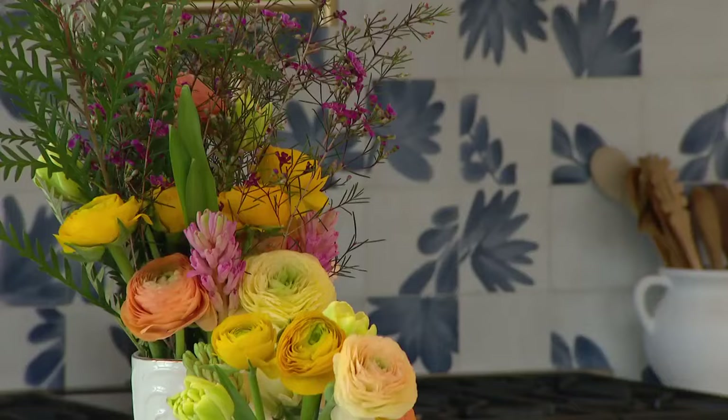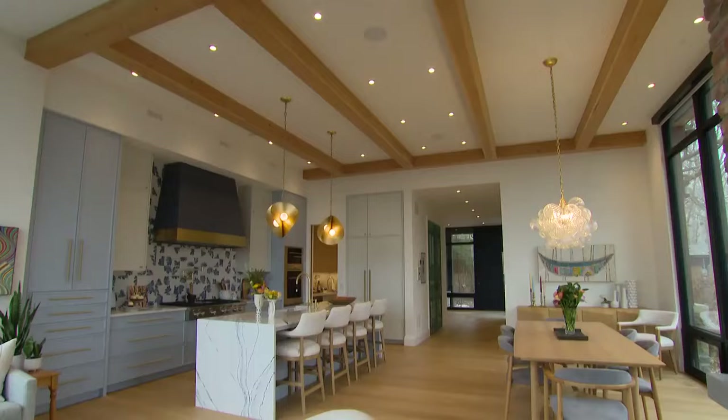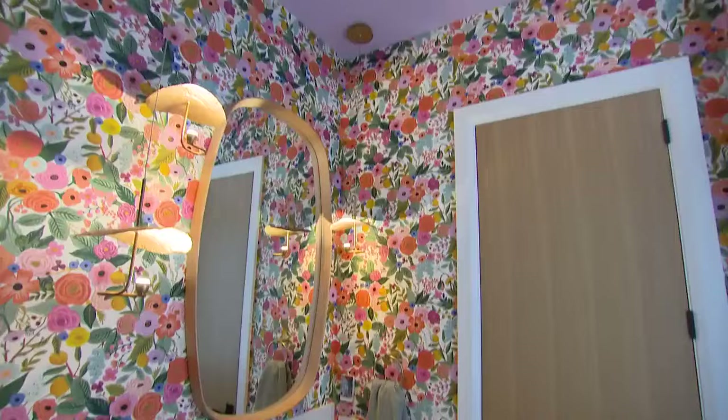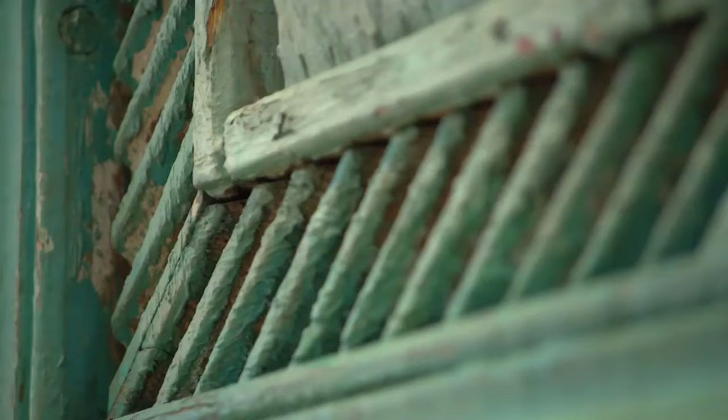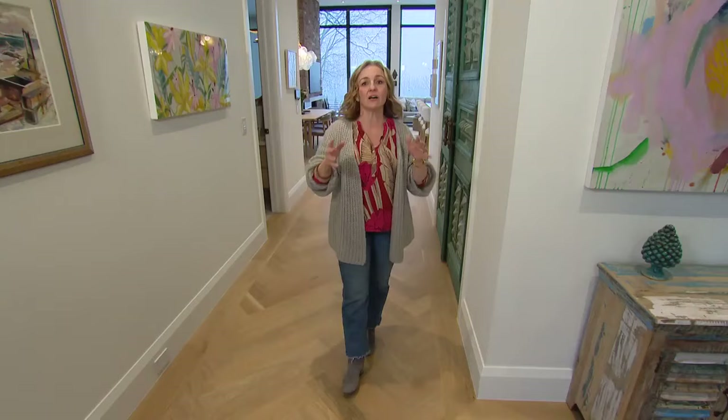There is nothing like color to bring joy and personality to your home. And I know I often talk about painted wall color, but even white walls can be the perfect backdrop to lots of color in a space. And I'm so excited to show you some examples here at my very good friend and artist Helen Billett's home.